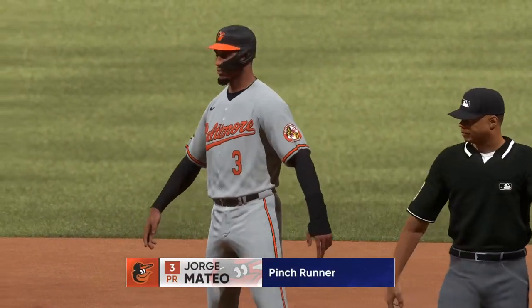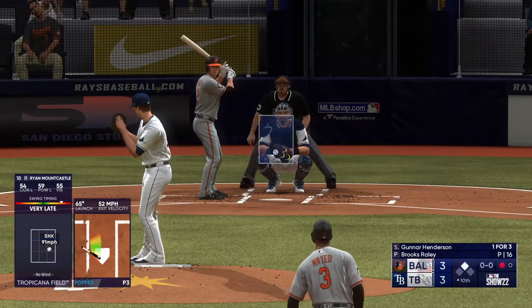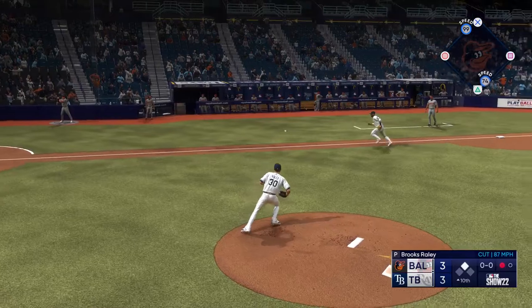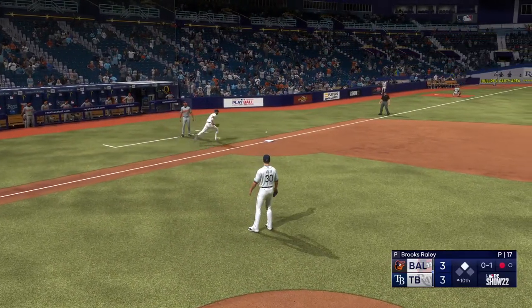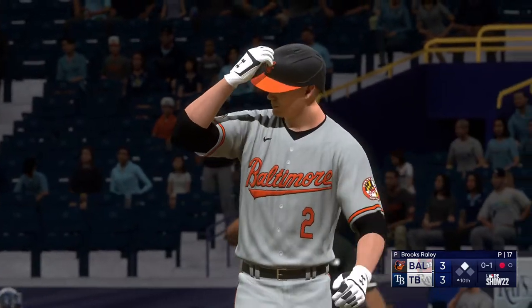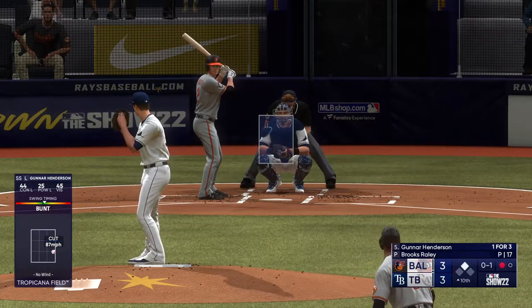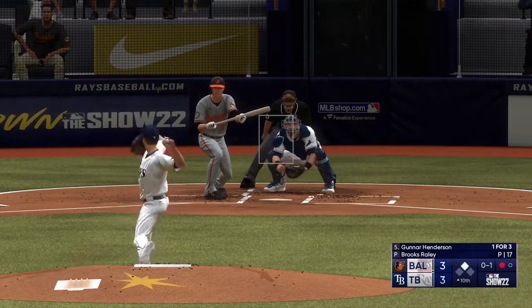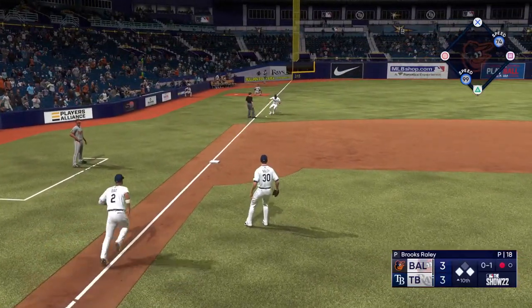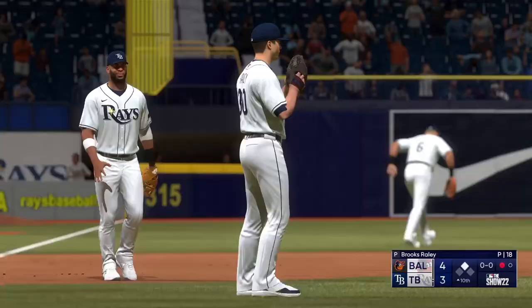Substitution now at second base — onto pinch run, Jorge Mateo. Next to hit for Baltimore: Gunnar Henderson, one for three. A sack bunt attempt goes just foul. He puts a bunt down — can't pick it up with the bare hand. The throw into second. Safe — almost made the play. But now it's a one-run ball game.